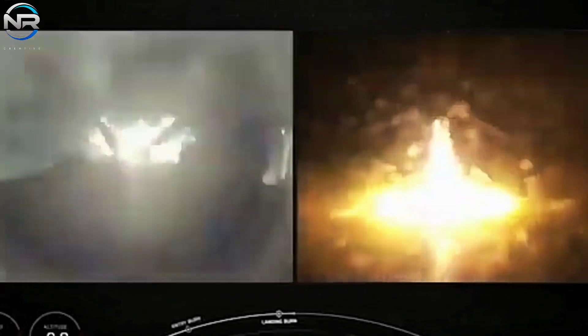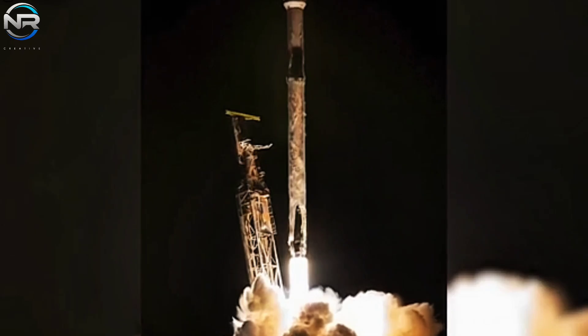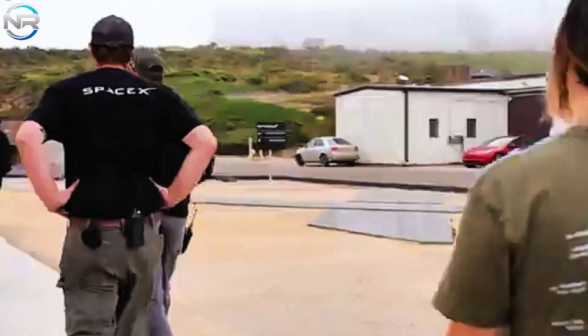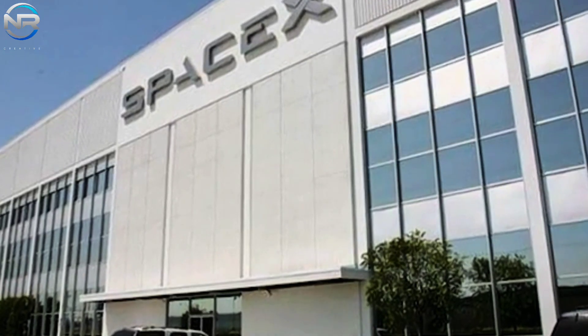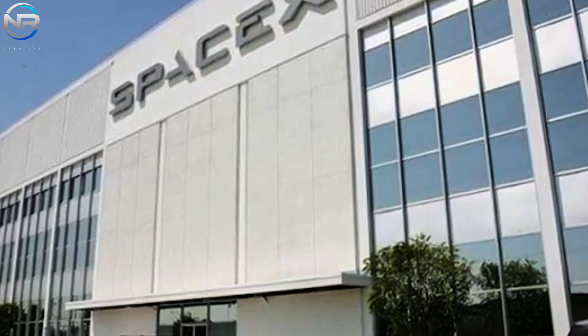The Falcon 9 achieved many important milestones during these missions. This event marked the maiden flight of Booster B-1088, the 11th successful recovery of the Of Course I Still Love You drone ship, and the 377th successful landing overall for SpaceX. Importantly, this marked the 100th successful launch from pad SLC-4E in California, a notable achievement given the ongoing challenges SpaceX faces with the local regulatory framework governing rocket launches in the area.